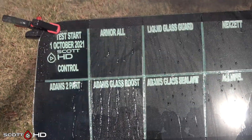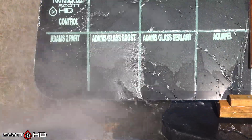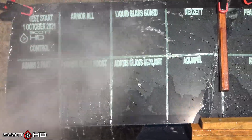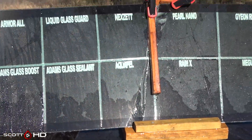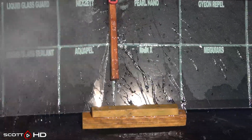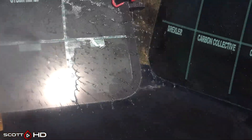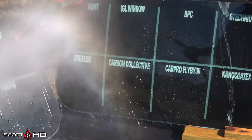Looking at things here, Armor All seems like it's doing all right. Adam's Glass Boost had slowly weakened over the first couple weeks and looks like it's continuing to do that — it is still repelling water eventually. Remember, glass reacts a little differently than paint does. Everything else on this windshield looks like it is performing as advertised: Pearl Nano, Rain-X, Meguiar's, Gyeon, NeverWet, and Griots all look exceptional — very hydrophobic at 30 days.